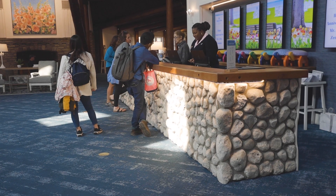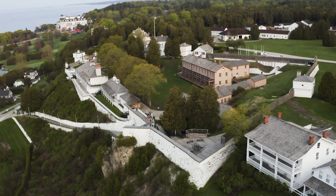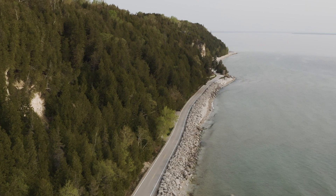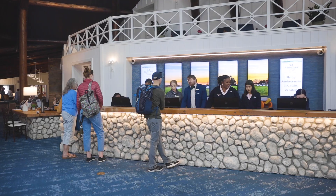If you look at our front desk, it is made out of rock. When you come into the island you see the rock walls of the fort, and when you ride your bike around the island you see the cemeteries have rock walls, and the east and west bluff do too.